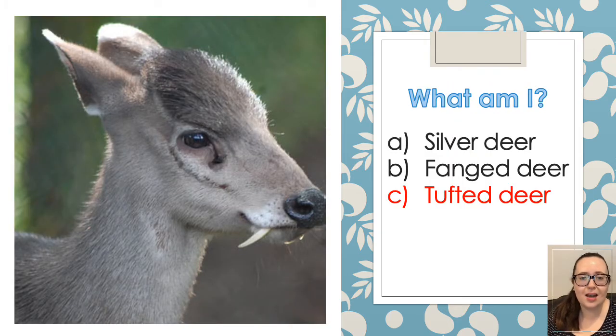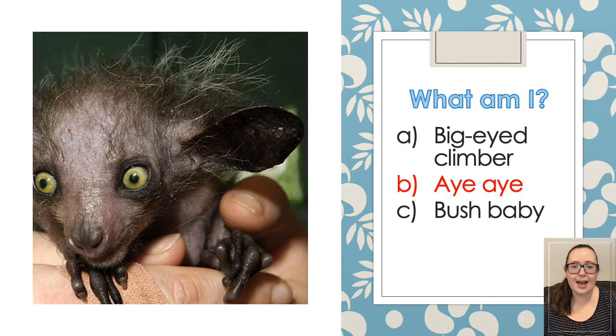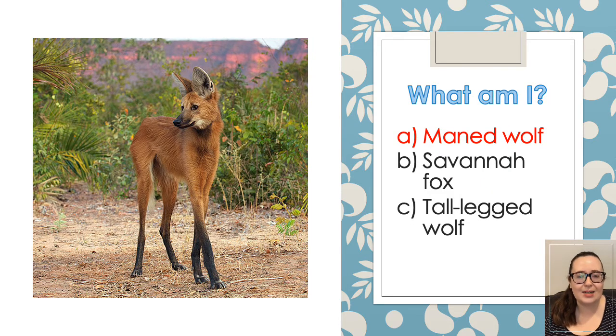The second one is called the Tufted Deer. The male tufted deer do not actually have antlers, and instead they have these frightening fangs that come during the breeding season — they are actually tusk-like teeth that they use to fight other males. And the third one is an Aye-Aye. Aye-Ayes can only be found on the island of Madagascar. The next one is called the Maned Wolf. It looks like a fox, but it's not closely related to either of those, actually.